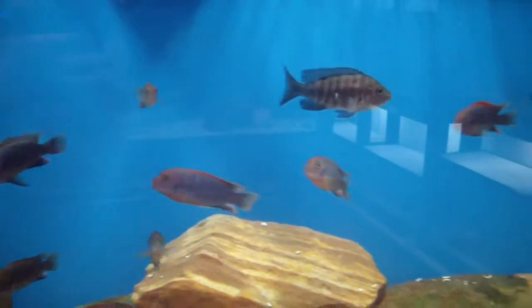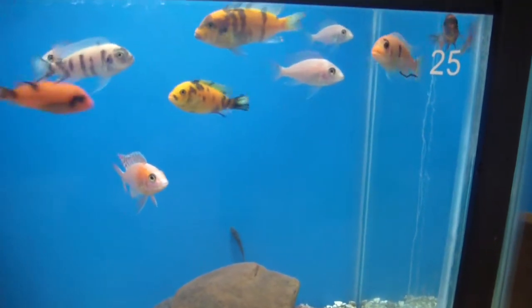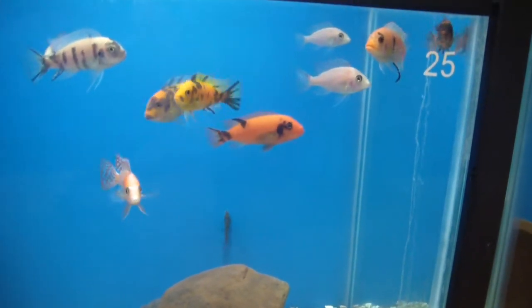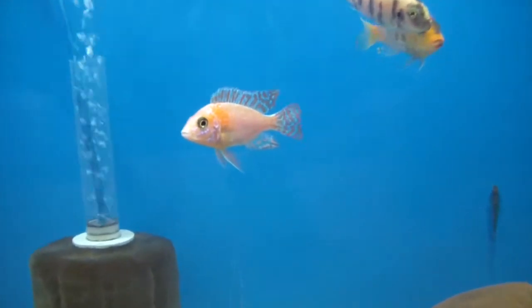If you're looking for a breeding group of red shoulders, hit us up — give your price, ship them to your door. We also got some OB red zebras — got some nice ones in here, very very nice.